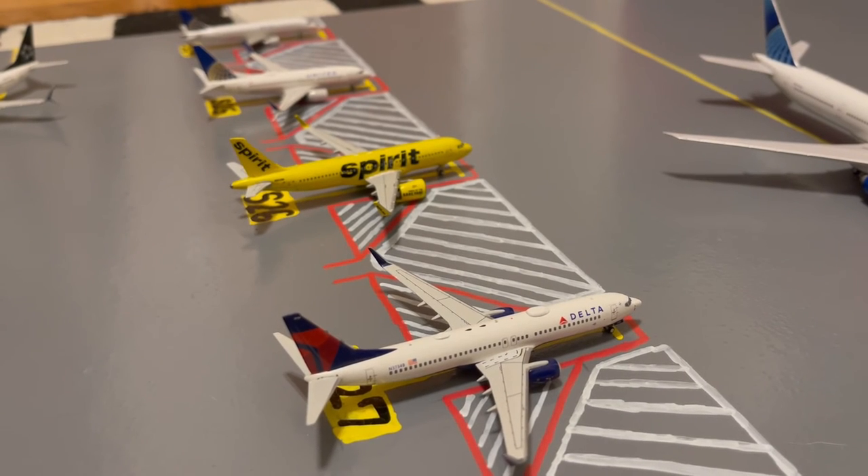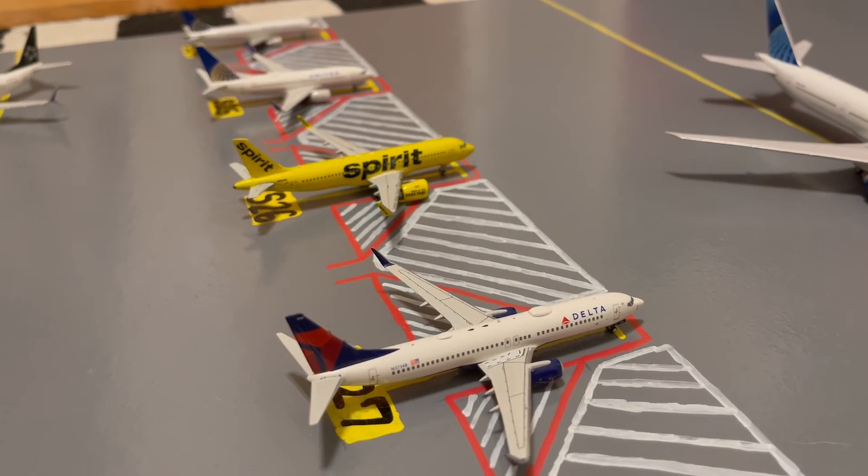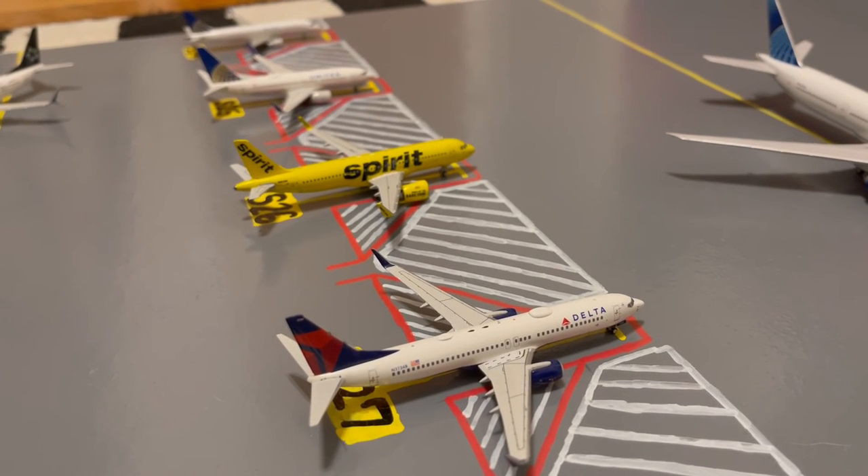Currently substituting for a Delta 737-900, here we have this Delta 737-800 at Gate S27, or Sierra 27. Earlier today he came in from Salt Lake City and later today he'll be loading up passengers for a flight out to Atlanta.